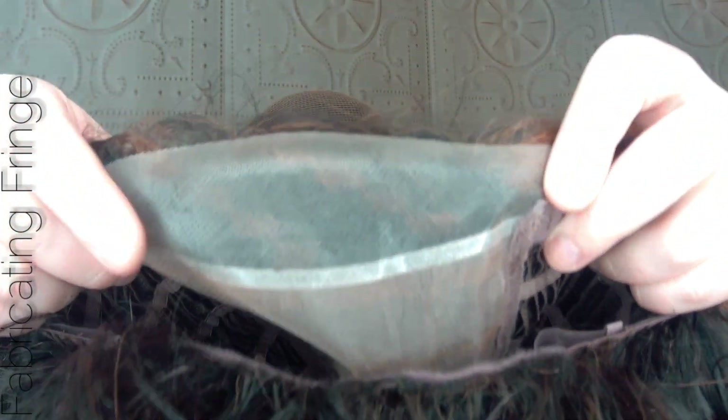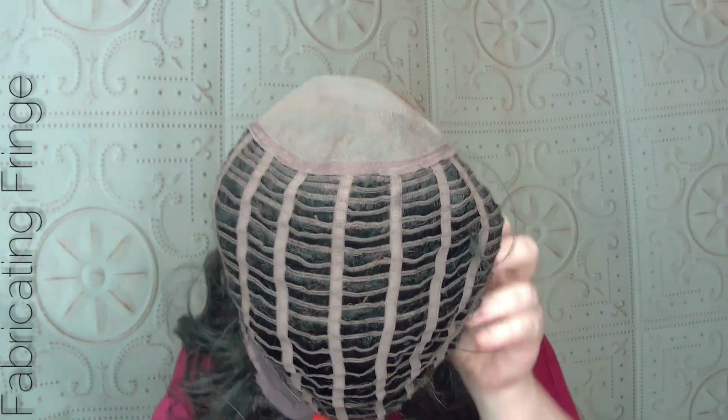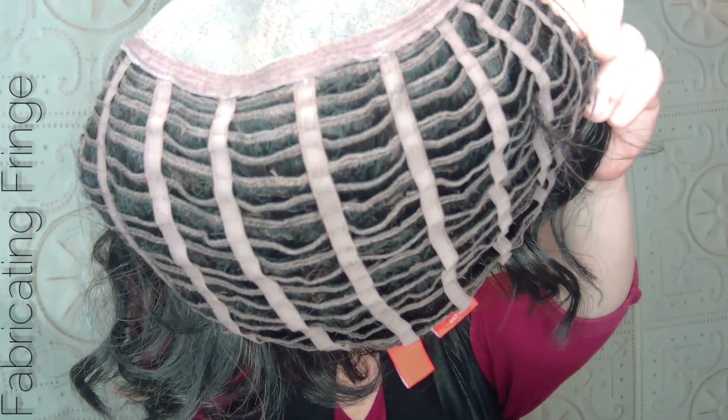This is an open-wefted cap design, so for summer, spring, and those hot months — not only is it nice, short, and light, but it's nicely ventilated with that open cap construction. Let's actually show you guys inside of the cap. What you have here is a fairly deep smart welted lace front that mimics a natural hairline and is hand tied one by one.